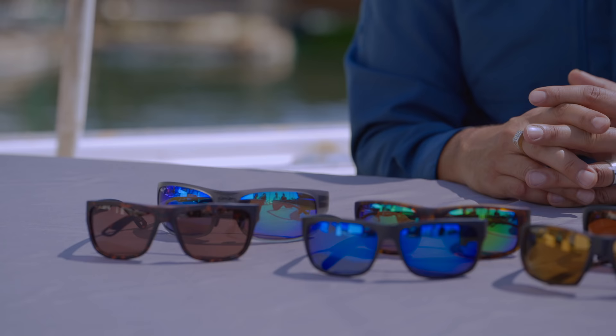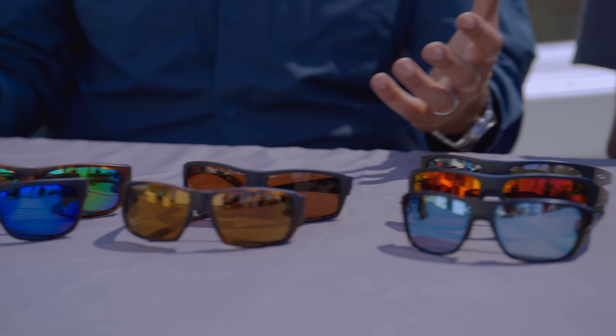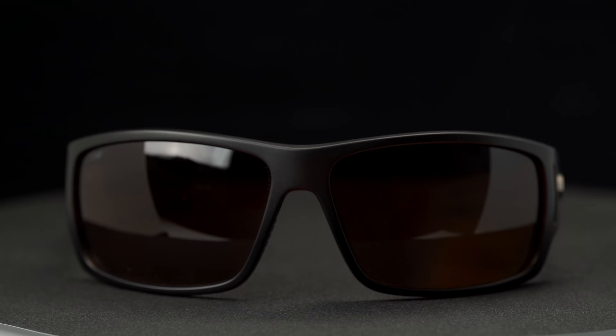Hey everyone, this is Sunglass Rob from SportRx and we're in beautiful Point Loma in San Diego at America's Cup Harbor. I'm with Randy, he is from Royal Star Sport Fishing, 40 years in the industry. We're aboard his Triola boat and we're here to talk about the best fishing sunglasses of 2018 — our personal choices on the best stuff out there from a few different brands, starting with what we're wearing ourselves.